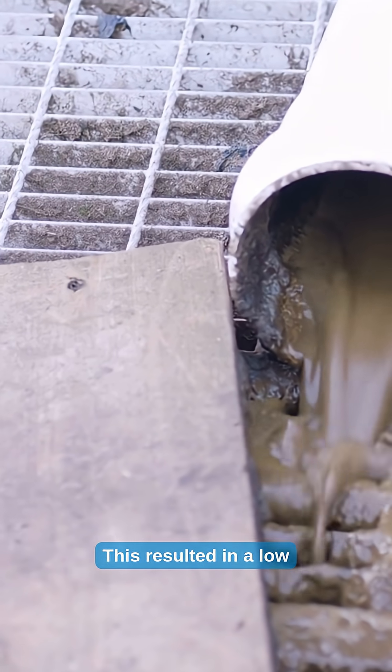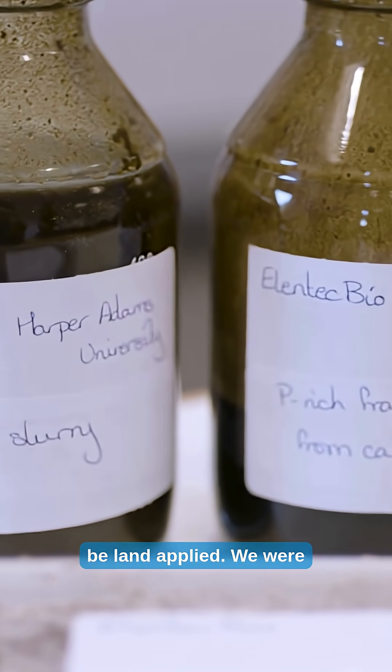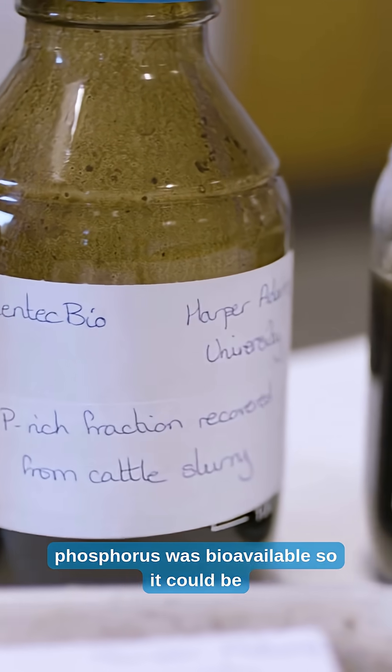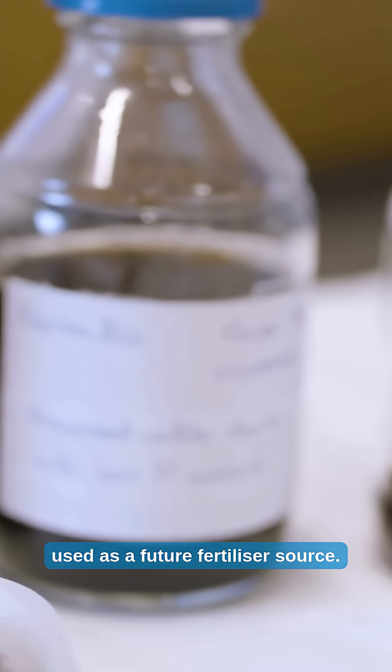This resulted in a low-phosphorus but high-ammonium slurry that could be land-applied. We were then interested in whether this recovered phosphorus was bioavailable, so it could be used as a future fertiliser source.